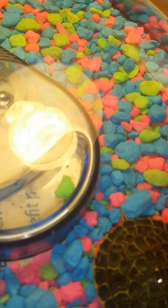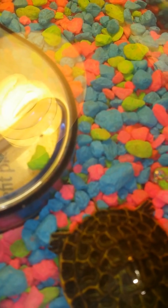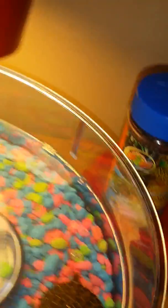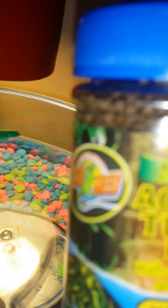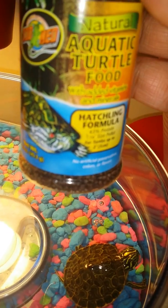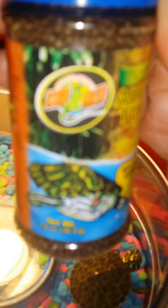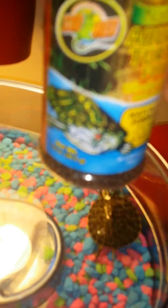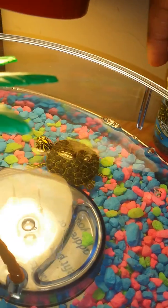There's that tail. And this is what I feed him or her — natural aquatic turtle food, hatchling formula by Zoo Med. I just put a couple of pellets on the water top and he goes underwater and snaps up and eats.